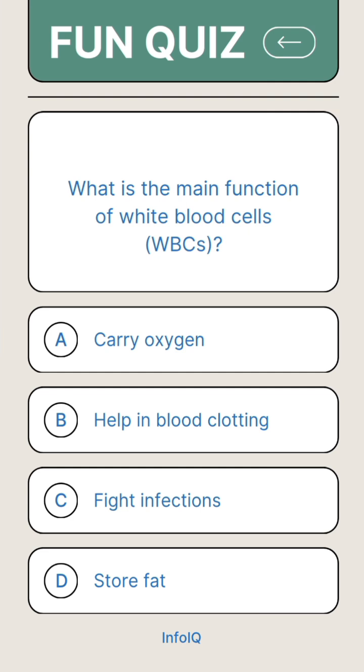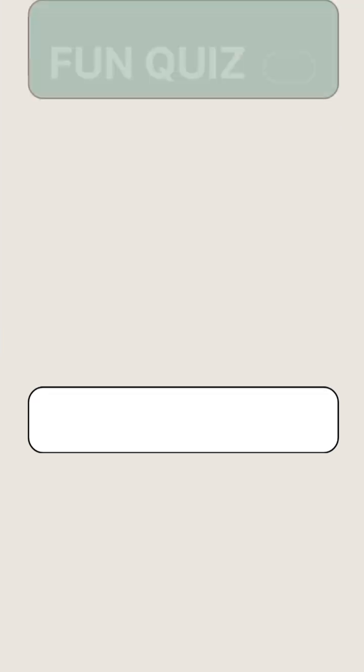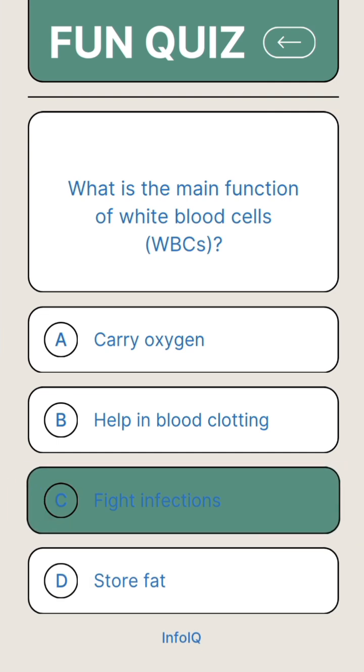What is the main function of white blood cells? Answer C. Fight infections.